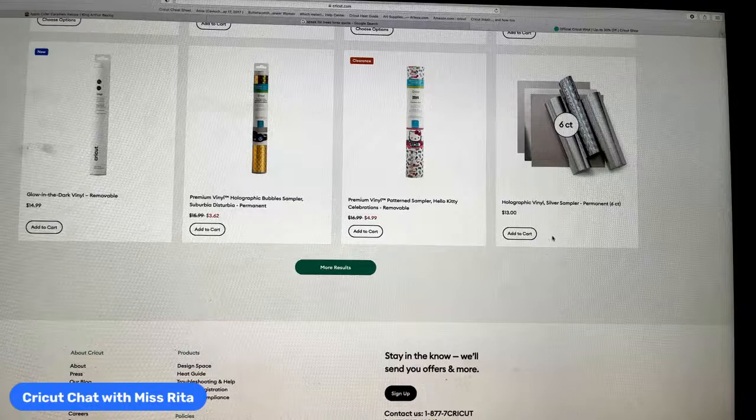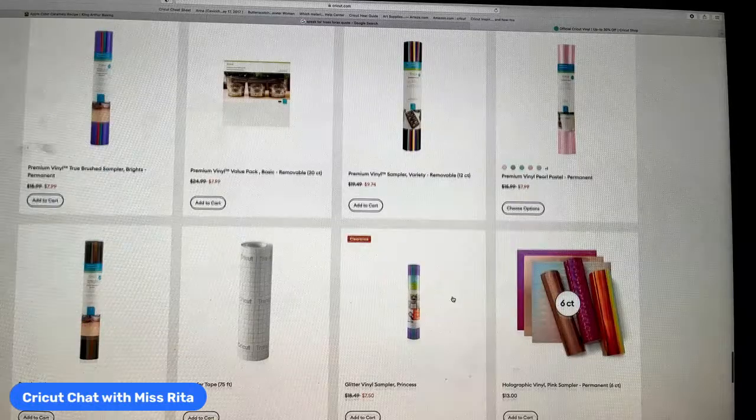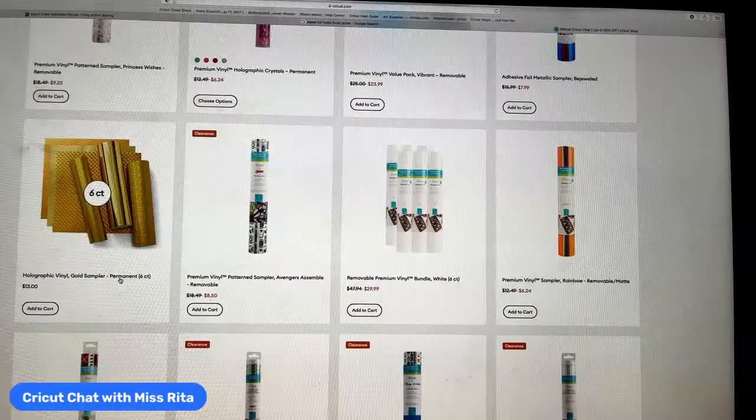There they are — holographic vinyl silver sampler, $13 for six sheets, 12 by 12, and they come flat. And look at this shimmer vinyl in multi — oh my god, look at that blue! That's great to get all those different ones at $13. There's one in pink and there's a gold one — holographic vinyl gold sampler. We're going to be doing something with those soon.